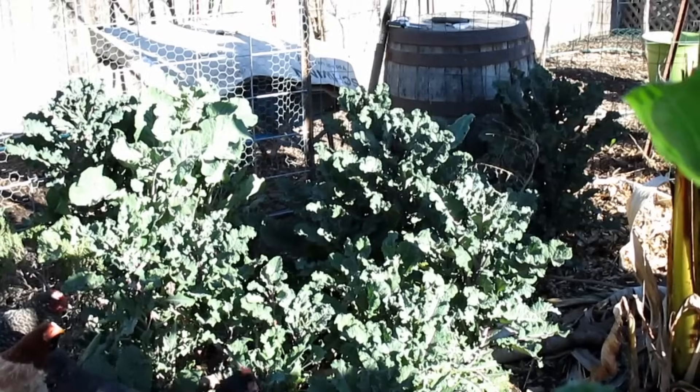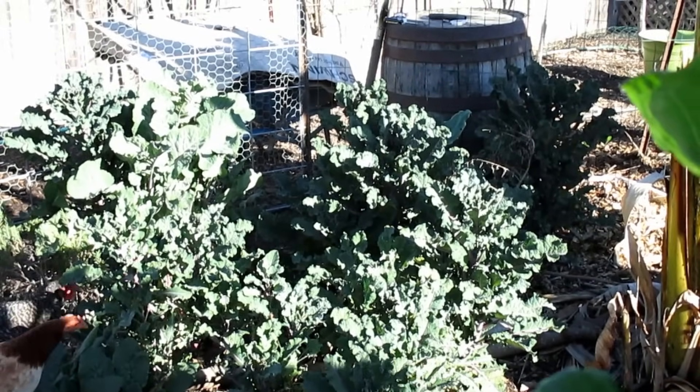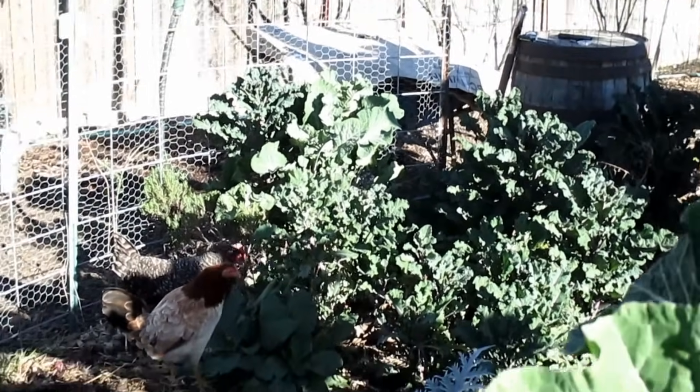Are you ladies enjoying that abundant tree kale? They sure do enjoy having a nice variety of greens growing right here in their chicken run.